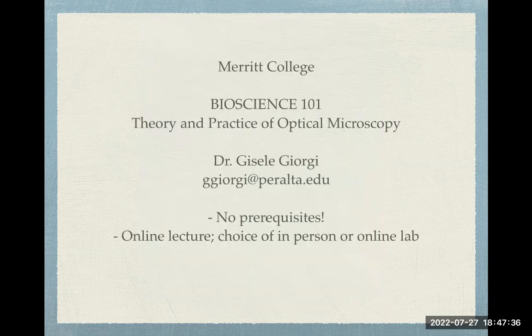So if you like those images, consider taking BioSci 101 this coming semester. There are no prerequisites at all required, and it's a fully online lecture with your choice of online lab or in-person lab.